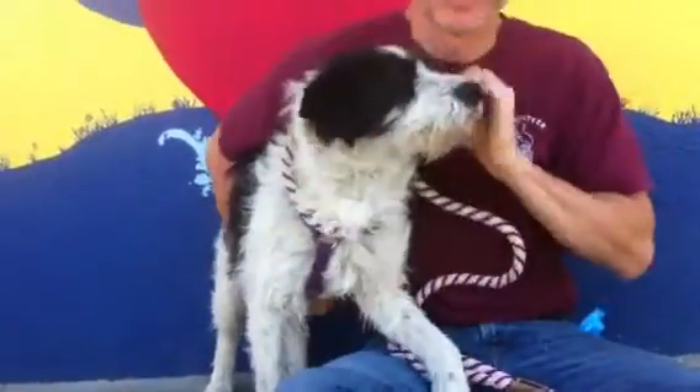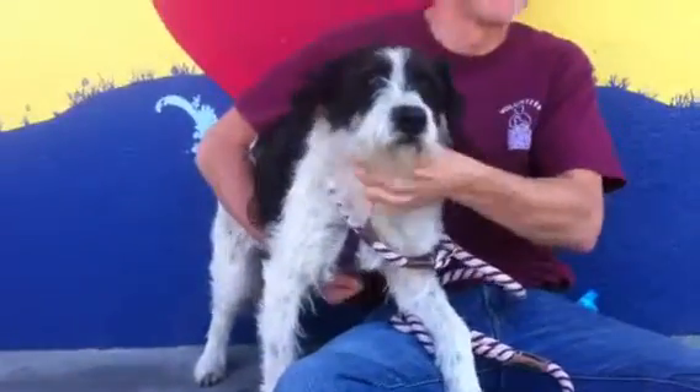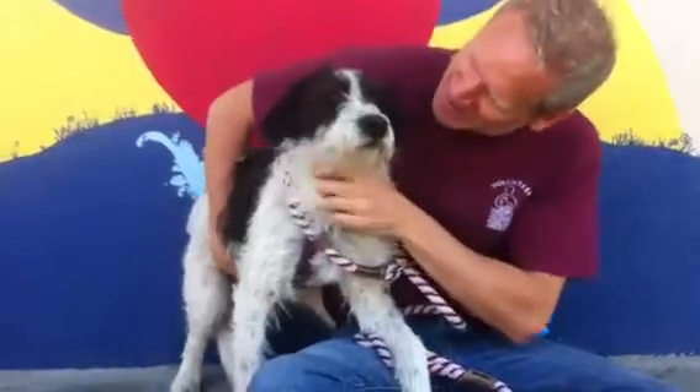This is Moo Moo, available for adoption today, with a lot of love from your friends at the Baldwin Park shelter. Please come and meet her. You'll fall in love with her like we have.